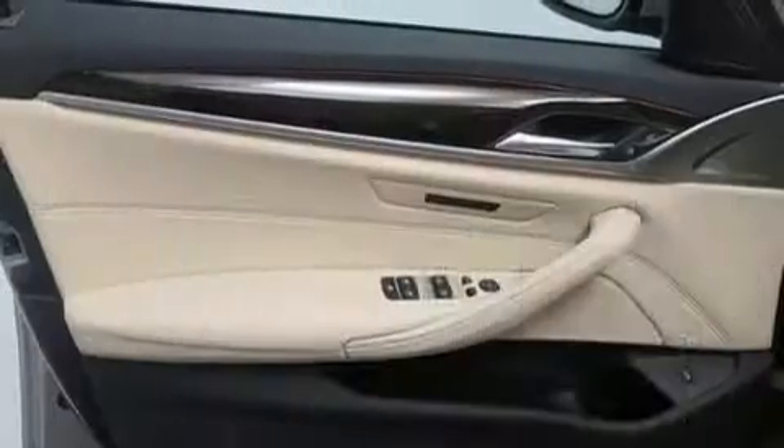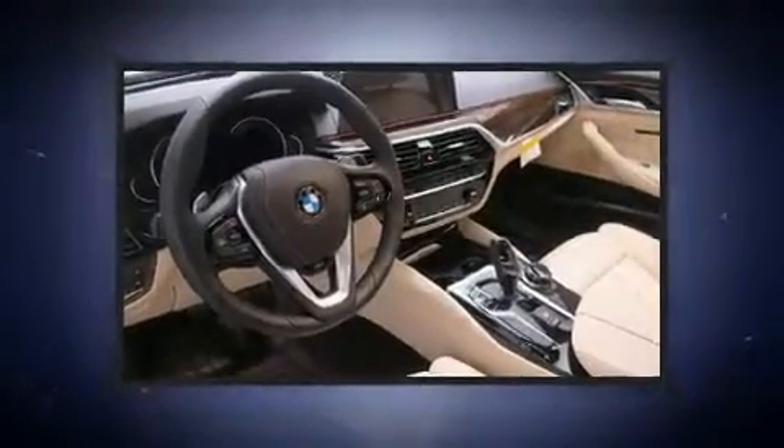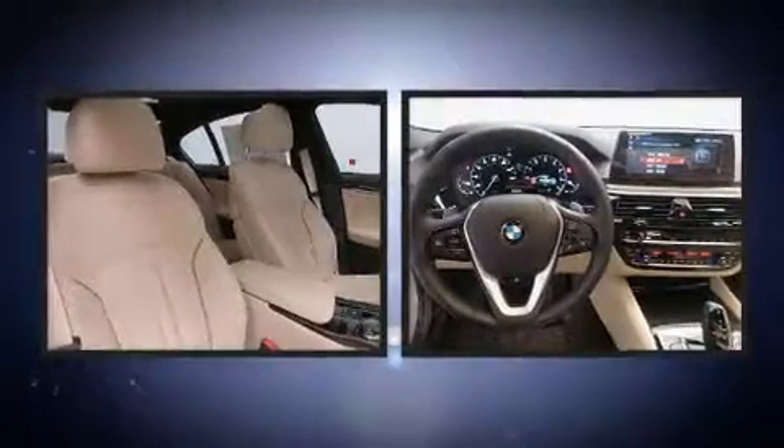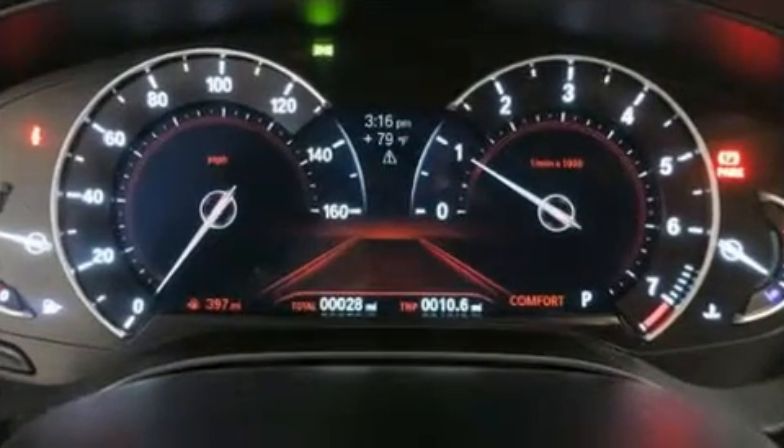BMW ensures the safety and security of its passengers with equipment such as head curtain airbags, front side-impact airbags, traction control, brake assist, a panic alarm, an emergency communication system, and four-wheel disc brakes with ABS. You'll never lose visibility with rain-sensing wipers, which activate automatically when the drops start to fall.